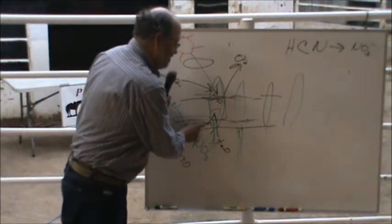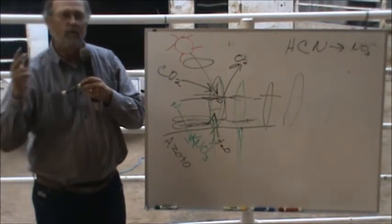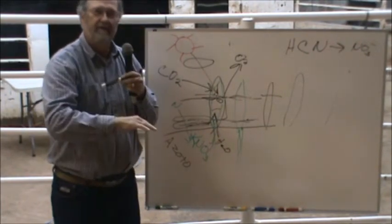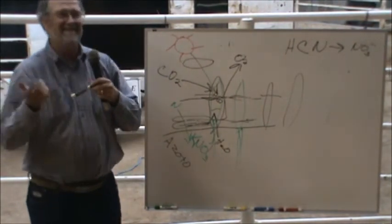It doesn't matter what you do with the cows. The more of this you knock down on the soil, the more you feed the organisms, the more grass you're going to get, and the higher energy that grass plant will have. Very important. But nobody does it because it looks like wasting.